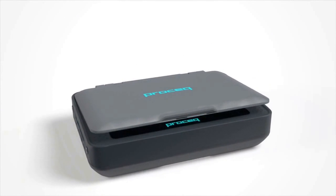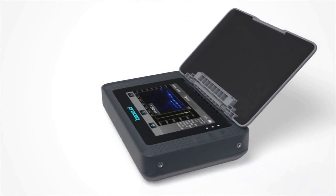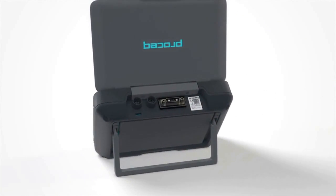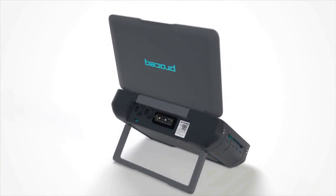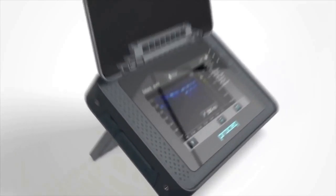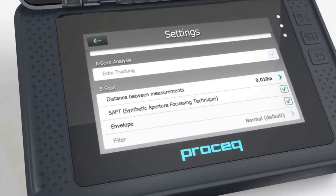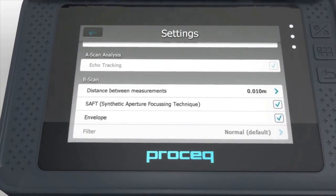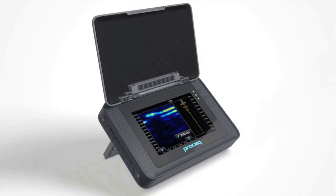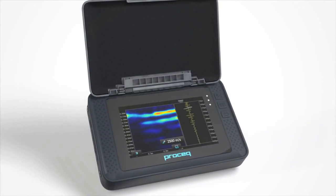ProSec's new Pundit PL200 and Pundit PL200PE are the first in a new generation of products based on a design-protected touchscreen unit, specially developed to be used on-site in harsh environments. The screen features the highest resolution and sharpest image of any comparable product available in the market. This, coupled with a powerful dual-core processor, allows the best possible analysis of the measured waveforms.